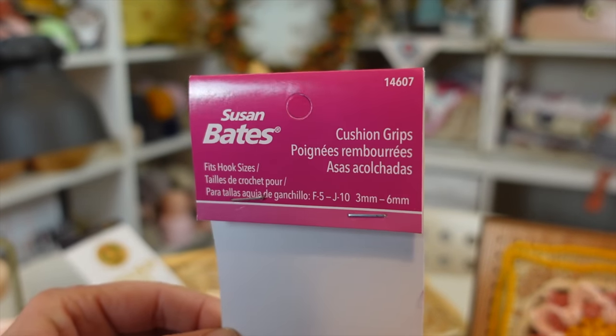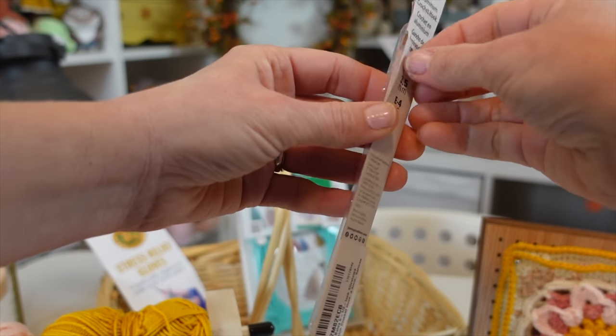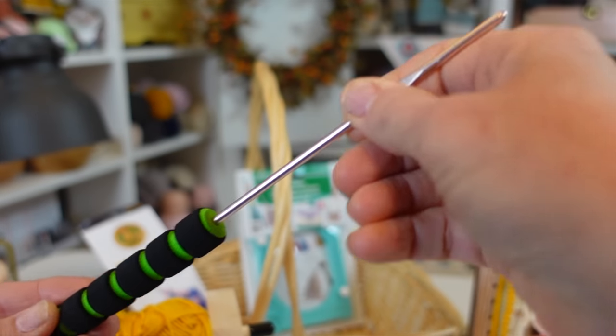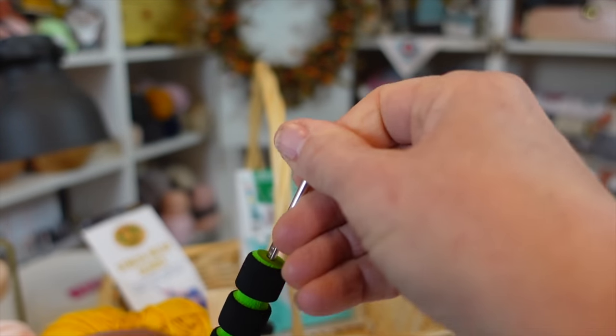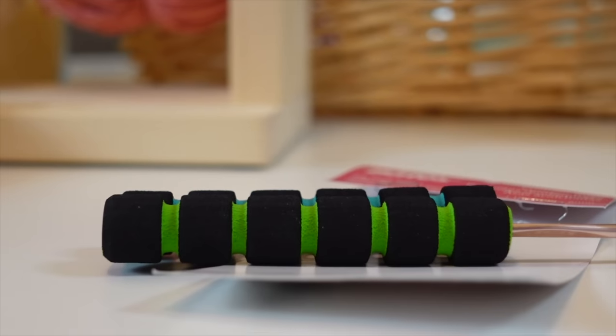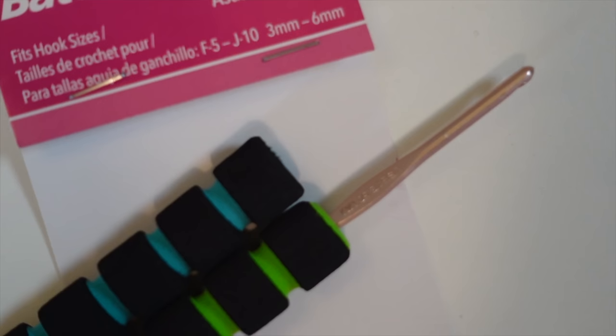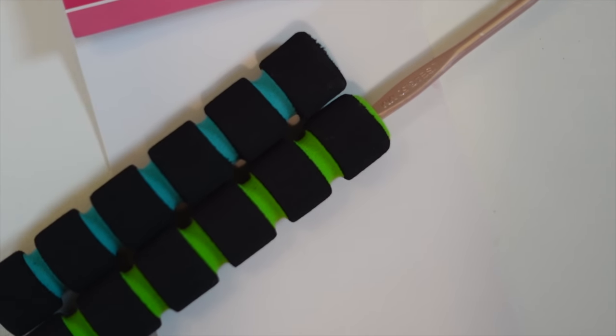The next crochet gadget flop is the Susan Bates crochet hook cushion grips. Susan Bates hooks are popular but have one big negative: the slender metal handle. The cushion grips promise to ease hand strain with a textured sponge handle, and the positive is that they cost only $5.98 for a pack of two. The negative is that I don't like the way these feel at all, and my crochet hook isn't solid in there — it just slips in and out too easily.